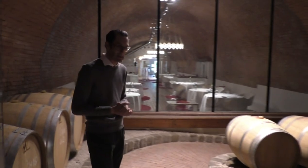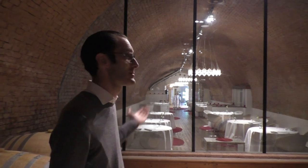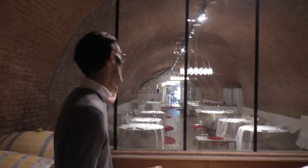Something that makes the cellar beautiful is that we have a direct view from the restaurant to the cellar and from the cellar to the restaurant.